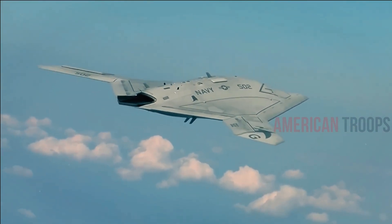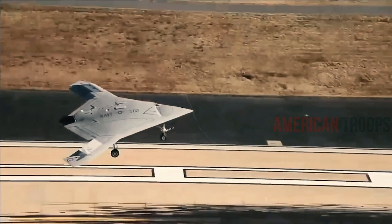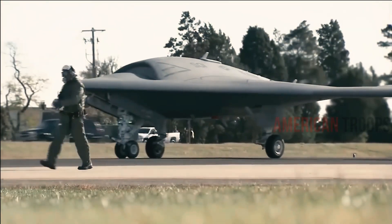As a result, it has folding wings and is built for the rigors of sea life, including salt water, deck handling, and of course takeoff and landing from an aircraft carrier.